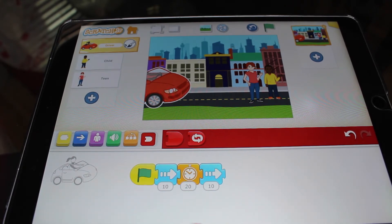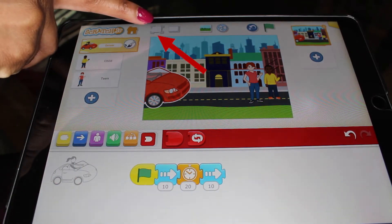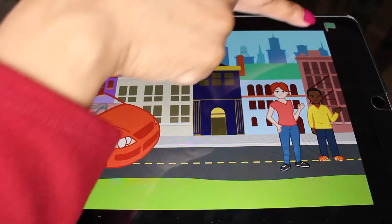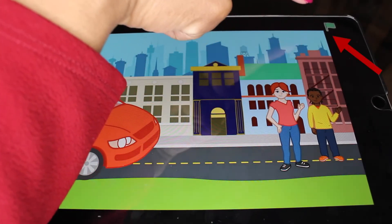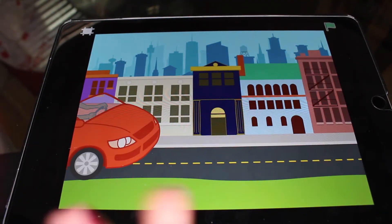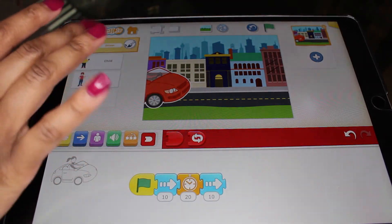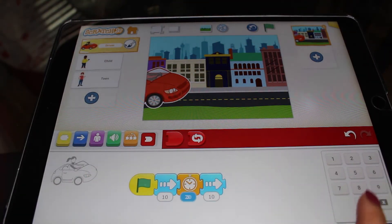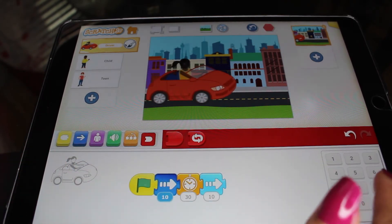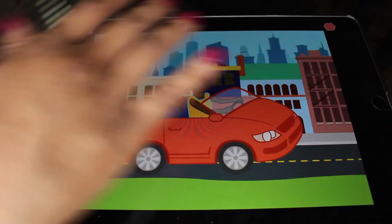Now we want to check if we coded everything correctly. Make everything full screen by clicking this icon, then click the green flag to begin. Oh no — it looked like she hit them. So let's go back and have her wait 30 seconds and not drive so far — let's have her drive seven spaces. Let's see if that fixes it.